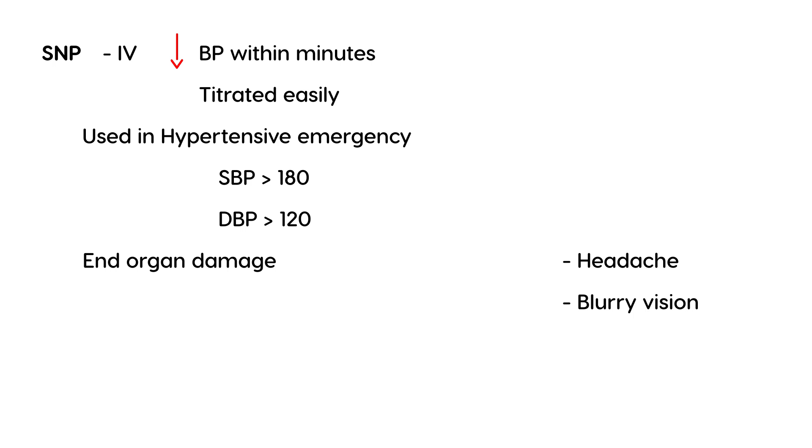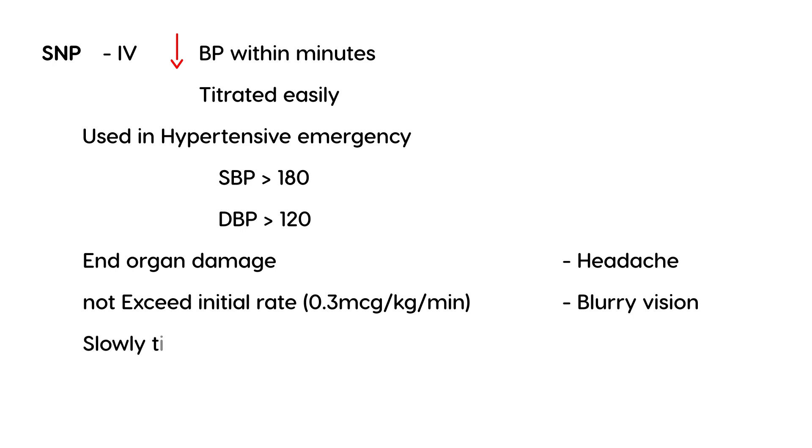There are a few things you need to be cautious of. You should not exceed a certain initial rate, and that is 0.3 mcg per kg per minute. When you do titrate it up to lower the blood pressure, you have to do it slowly and never exceed the maximum, which is 10 mcg per kg per minute. If you do exceed these numbers, you'll run into problems.